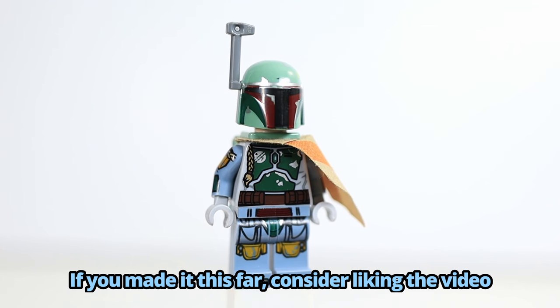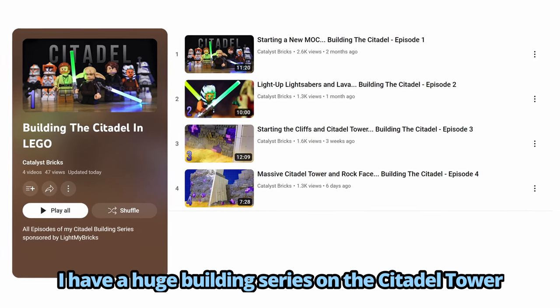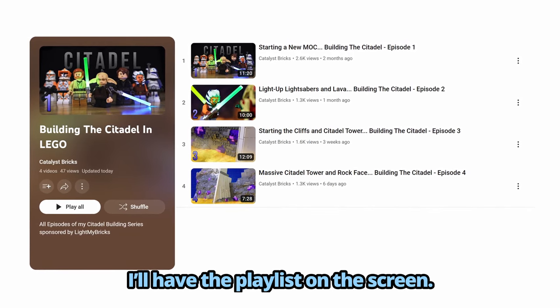Now we just have to wait for that Captain Rex microfighter. If you made it this far, consider liking the video and subscribing if you want to see more. I have a huge building series on the Citadel Tower from the Clone Wars going on right now, so if you're interested in that, I'll have a playlist on the screen.